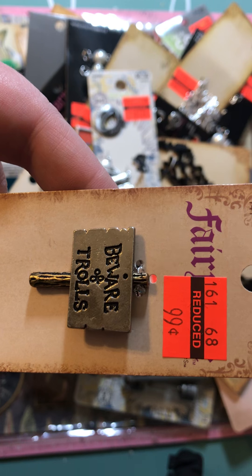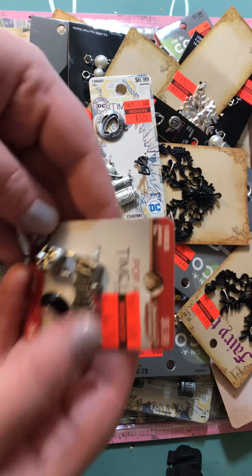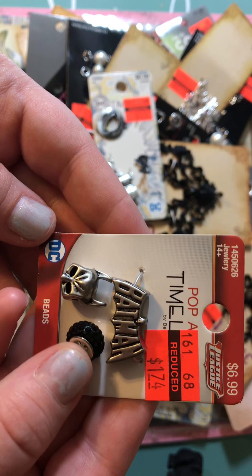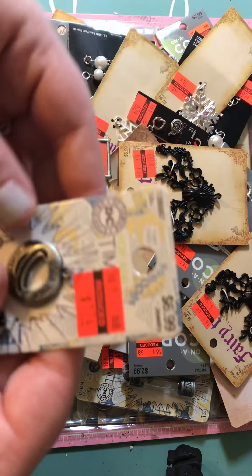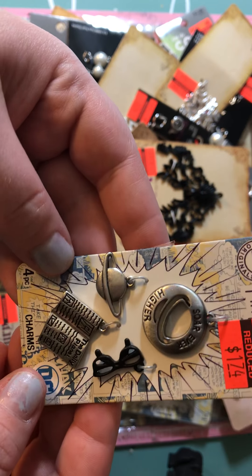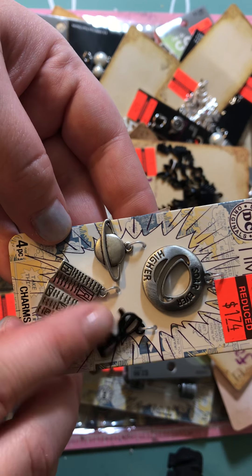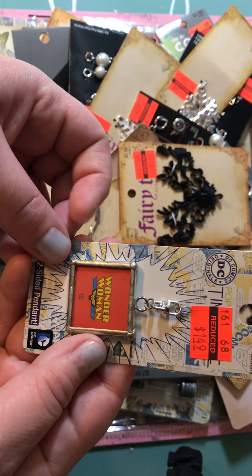I grabbed the one that says Beware of the Trolls for $0.99, versus the original $3.99. Then they have superhero ones — I grabbed the Batman one for $1.74. And then this one my husband identified — I think he said Clark Kent. It says 'Soar Ever Higher' and it's got the glasses, so $1.74 for those. Then I got the Wonder Woman charm for $1.49.